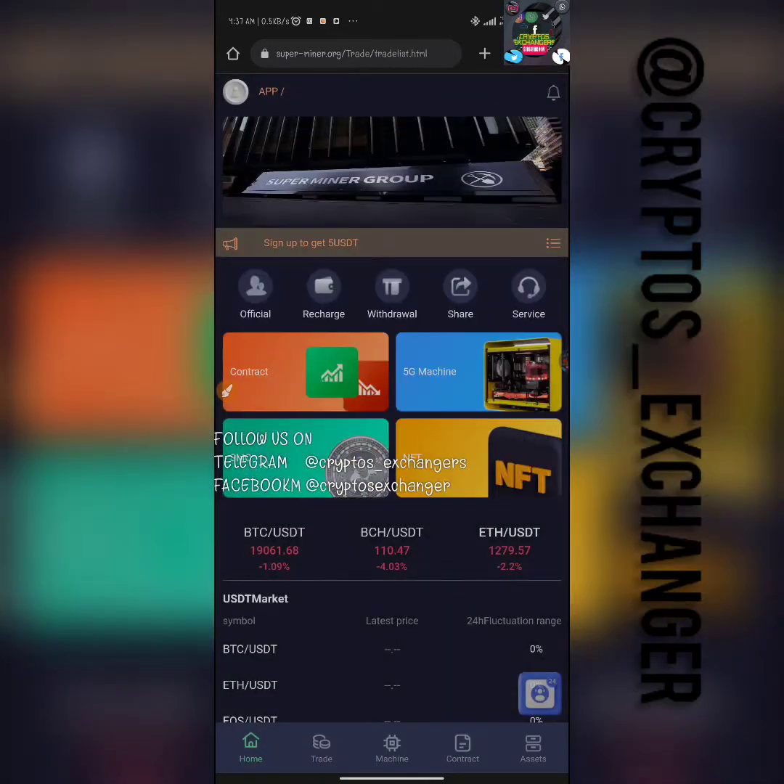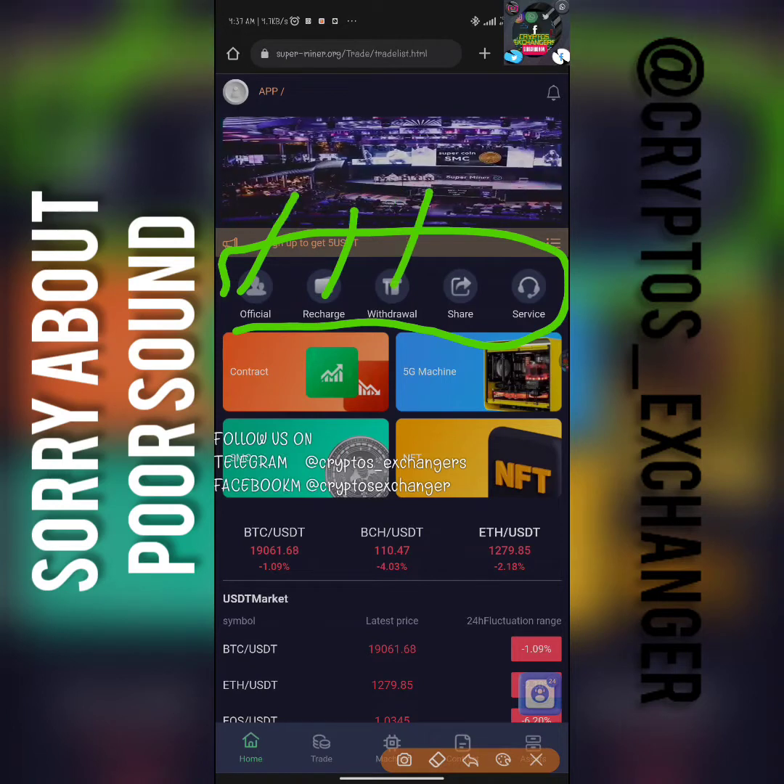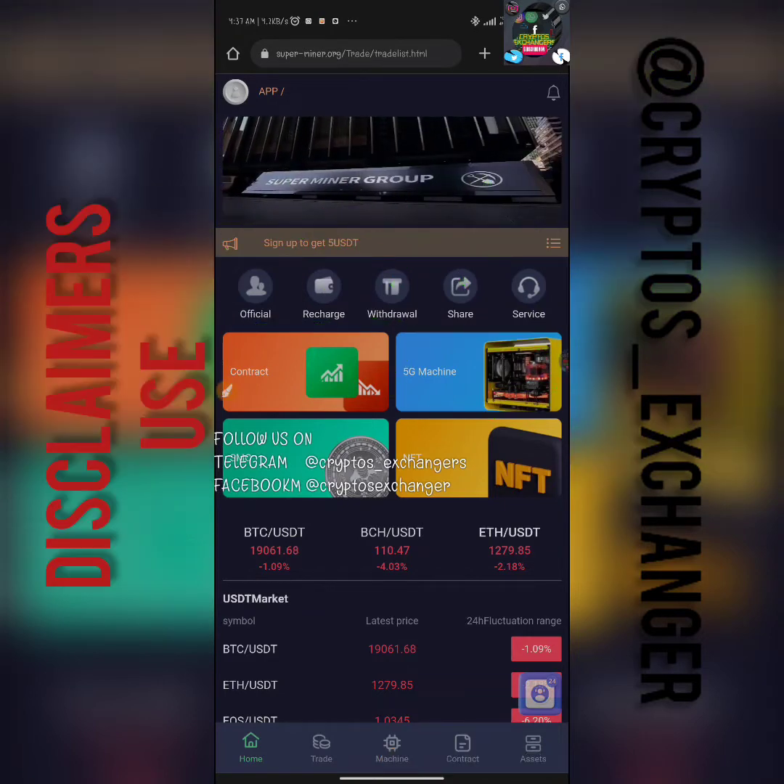These are the different sections on the platform. This is your Telegram channel link, this is where you click to recharge, this is where you click to withdraw, this is where you click to share and refer, and this is your customer care. Now this is your mining machines section.